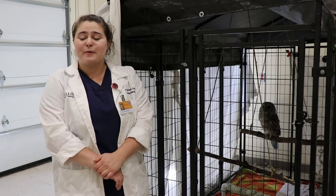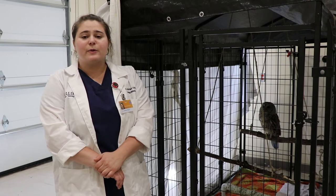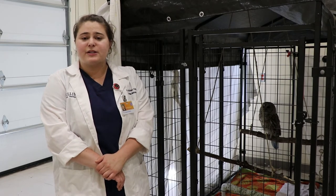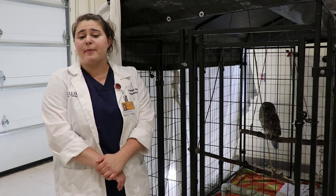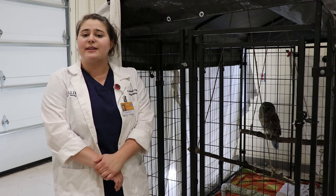Thank you for coming on the tour with us today. The Wildlife Medical Clinic is a not-for-profit organization, which means the medical care provided to these patients comes from donations from the public. If you're interested in donating, please go to our website and click the Give Now button.